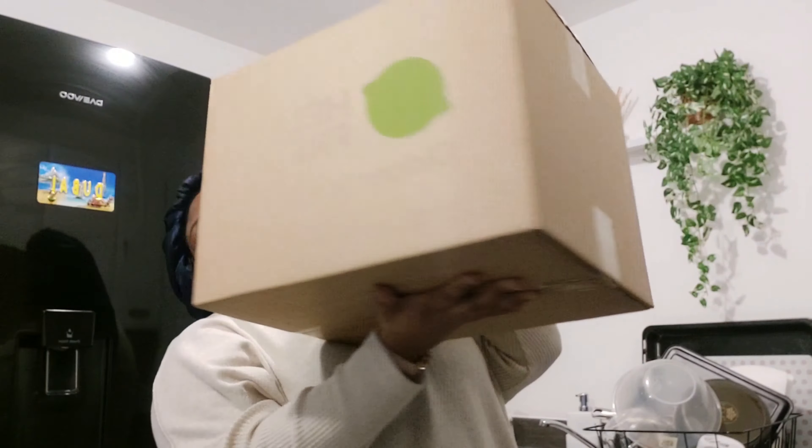I'm going to open her up and show you what I got, what meals I got. I'm literally super excited. Let me open it up for you.